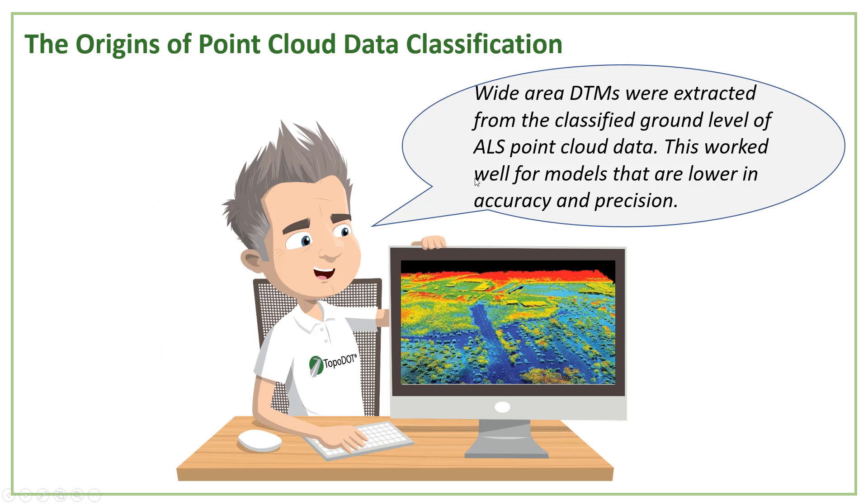A little history: classification was mostly established as a data processing method for commercial airborne data. About 10 years ago, most ALS systems could produce densities of about 1 point per square meter with 1 meter plus or minus accuracy, and were mainly used for wide area terrain mapping.